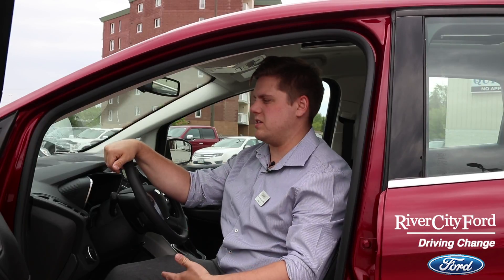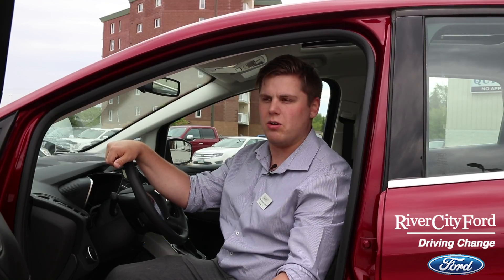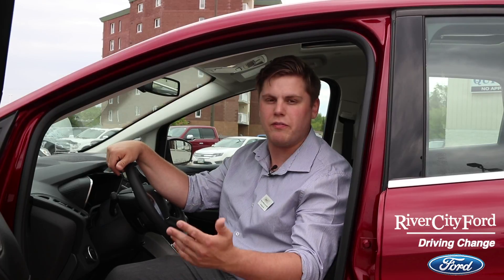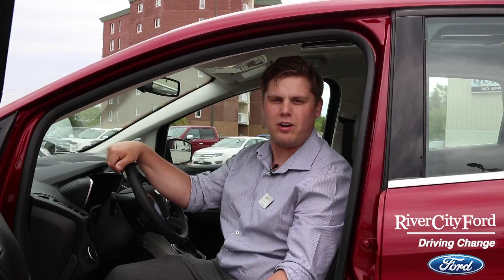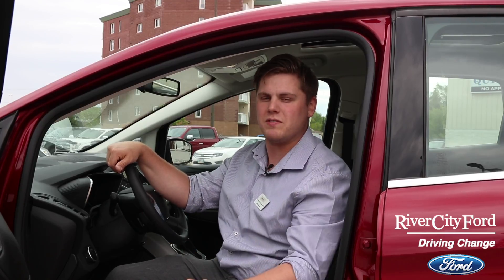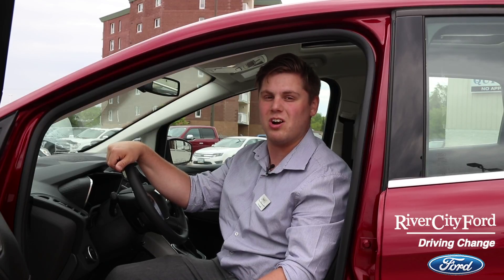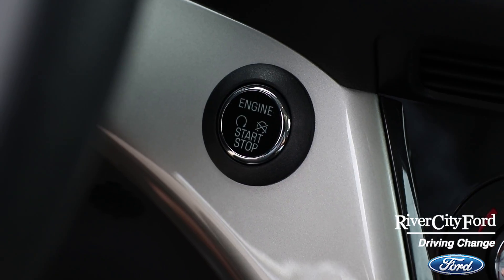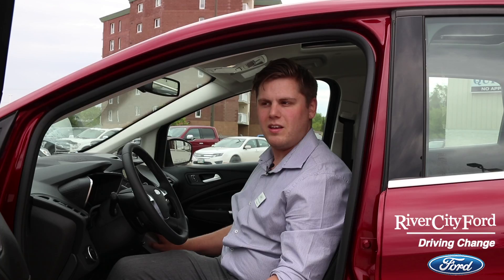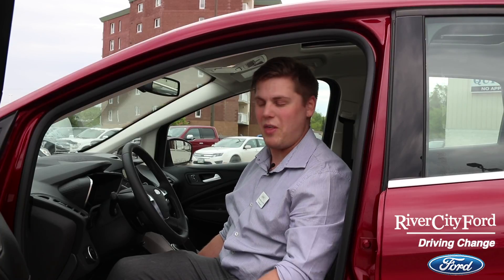Another cool way this car saves gas is that it actually stops and starts the engine when you're stopped for a long period of time. If you're stopped at a red light, a stop sign, or just waiting in traffic, the engine actually stops, and when you press the accelerator it starts up again. Now you might think that would get a little annoying, but you cannot hear the engine start, which is absolutely crazy. I'll start it and you be the judge — can you hear it? The only way I know it's on is that the brake lets up. That is pretty cool.